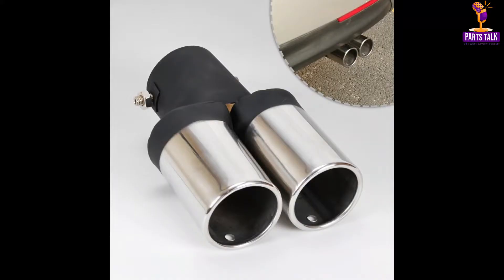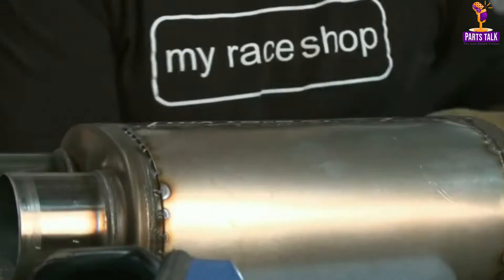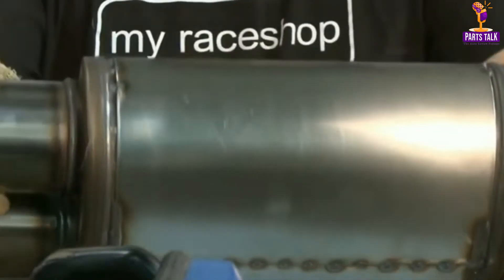The tailpipe, another seemingly modest component, carries exhaust fumes from the muffler to the outside of the car. It is vital to ensure that harmful combustion gases are safely expelled from the car's interior. The design of tailpipes has evolved to reduce exhaust noise and improve aerodynamics.